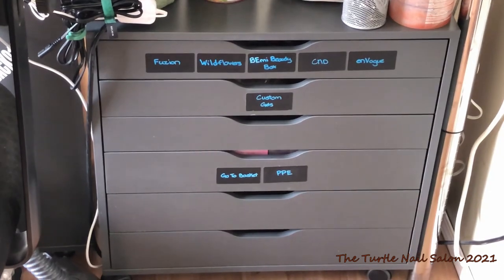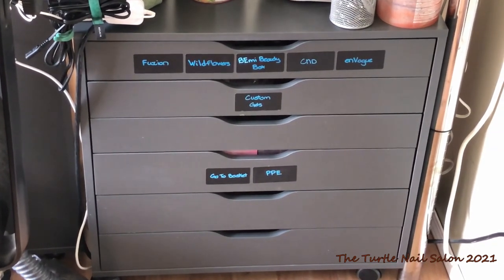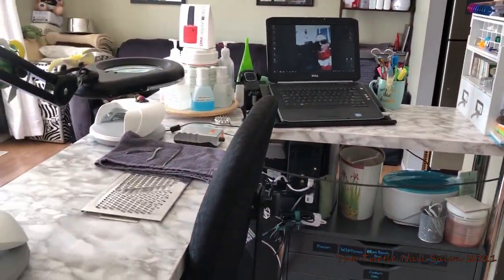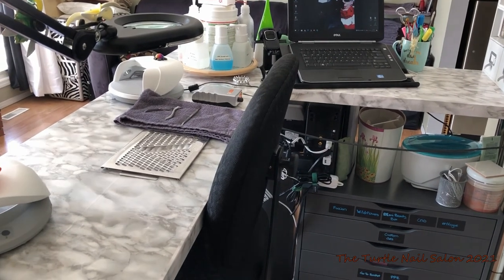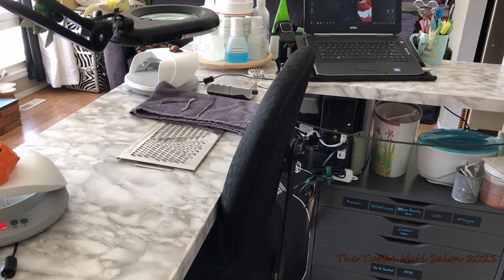All of my gels are in the top two drawers, and then I just have assorted items in the unlabeled drawers, and then again what I use on a daily basis in the fourth drawer. I will be giving a tour of exactly what's in every drawer a little bit later on in this video, so stay tuned for that. And then where I'm working I have a Valentino Beauty Pure vent for sucking down all of the odors and the dust. It has a charcoal filter in it and it works so well.